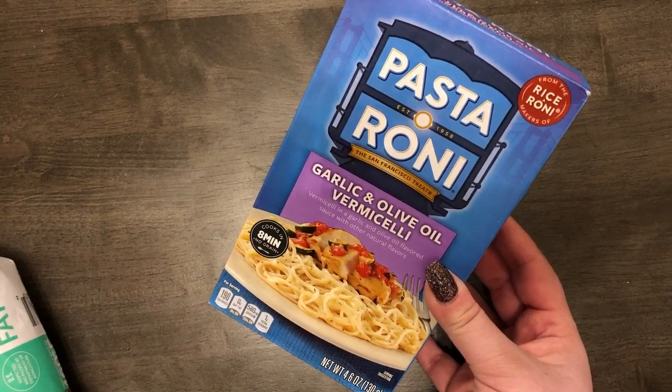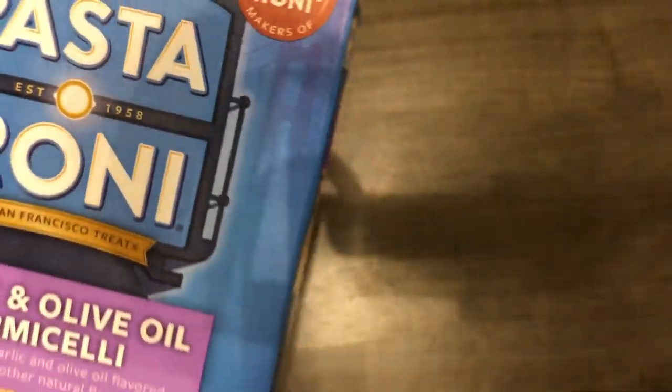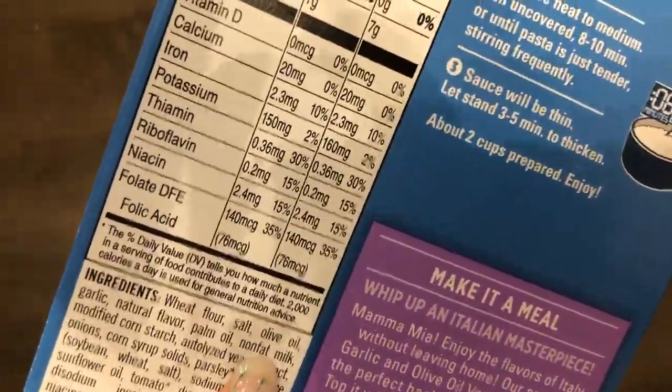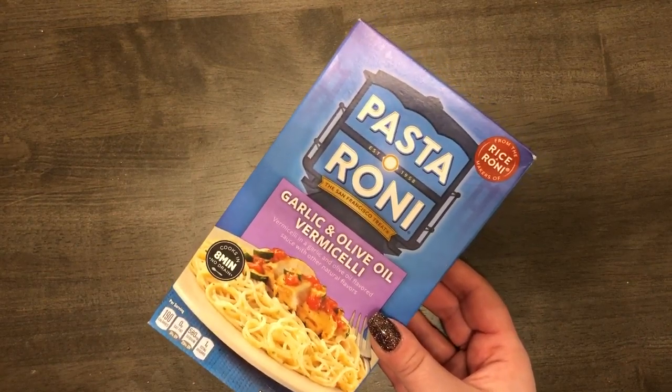I got this Pasta Roni garlic and olive oil vermicelli. There's no cream or milk sauce — well, it does have non-fat milk in it, but it's more of a garlic and olive oil style, not a milk-based sauce.